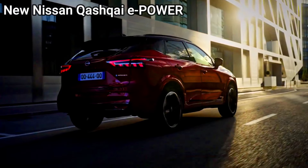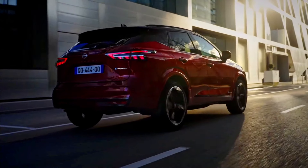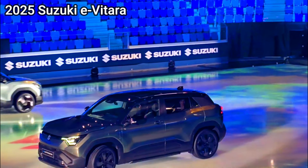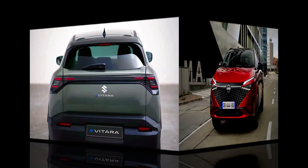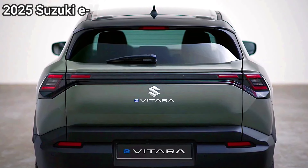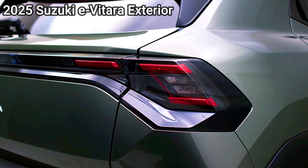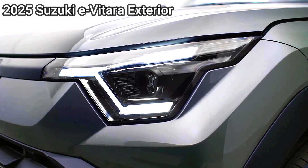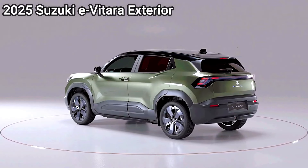Nissan Qashqai e-Power: the Qashqai uses Nissan's e-Power system, which involves a 1.5-liter gasoline engine acting as a generator to charge the battery while the electric motor drives the wheels. This setup delivers a full electric driving feel without the need for frequent charging. Fuel efficiency is impressive, with Nissan targeting around 50 to 60 miles per gallon.